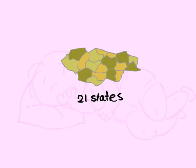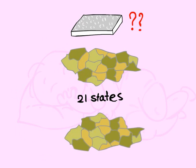In fact, 21 states have no guarantee what will be in your mattress, and the remaining states have almost no enforcement of the minimal regulations in place.